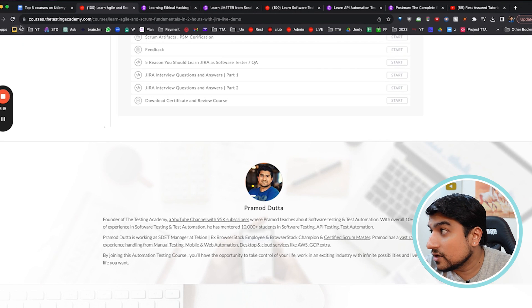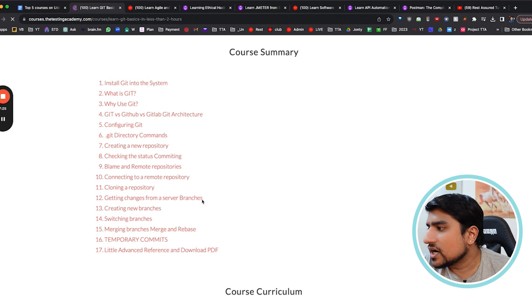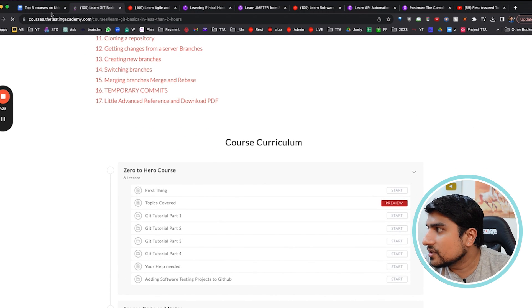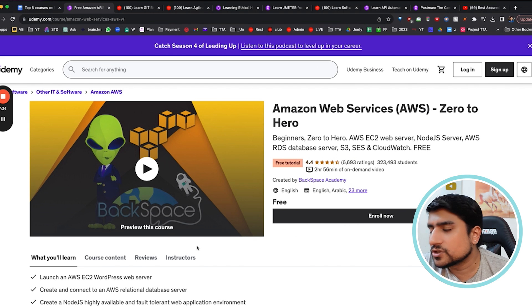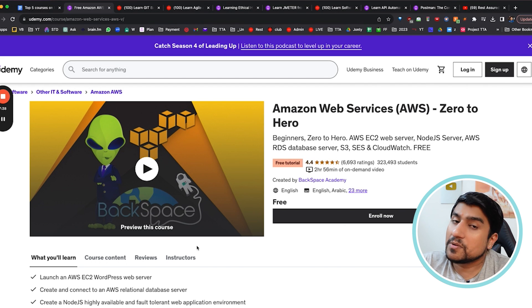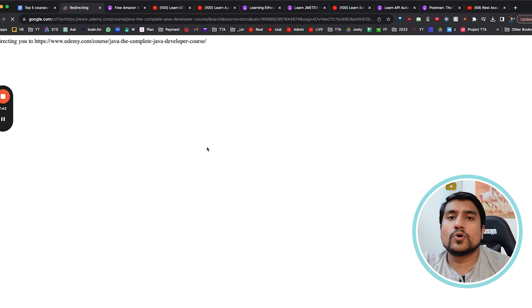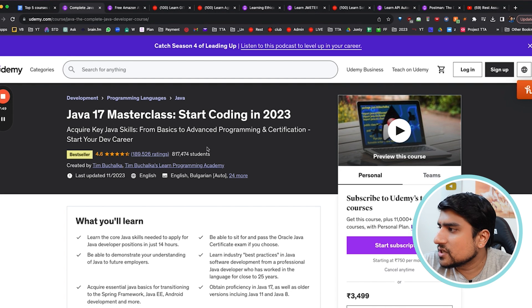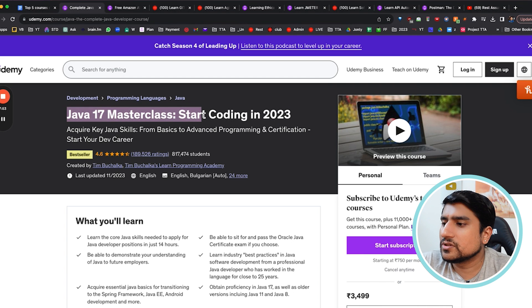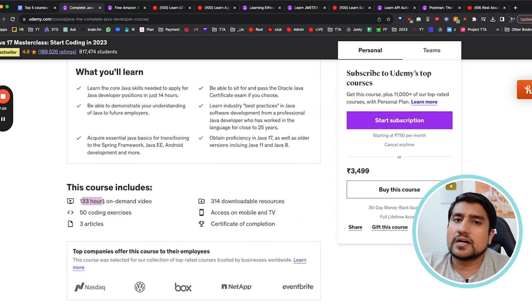Within a span of three to four hours you can learn it. If you are interested in Git, sd.live/git offers a two-hour session where you will become an expert. AWS is very important for all automation testers — a zero-to-hero AWS course is available free on Udemy by Backspace Academy. For core Java, Tim Bacula's Java 17 Masterclass is amazing, though it is 133 hours — very difficult to finish on your own.